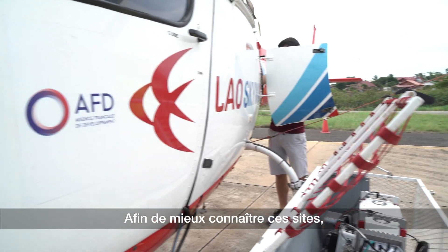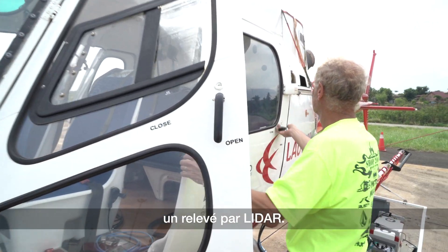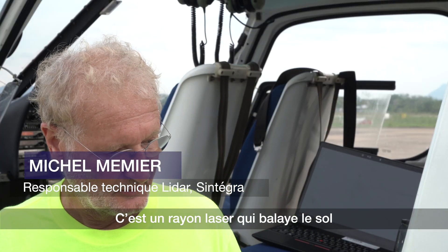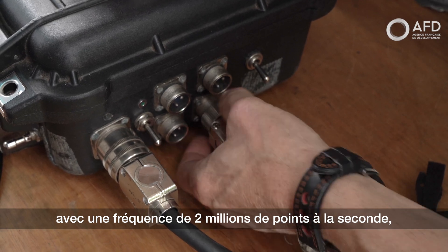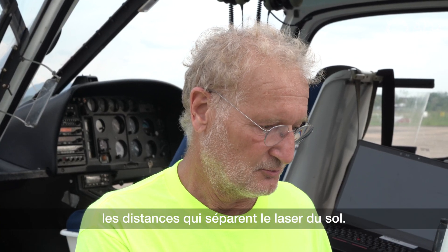In order to gain better knowledge of these sites, the EFEO is deploying special technology: a survey using LIDAR. What is a LIDAR? It's a laser ray that scans the ground and is able to measure and record with 2 million points per second the distance that separates the laser from the ground.